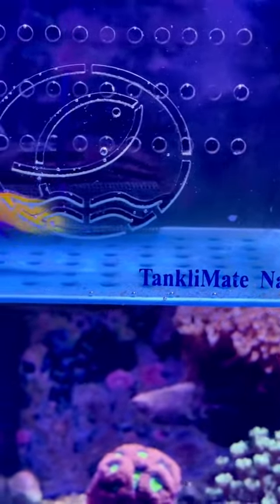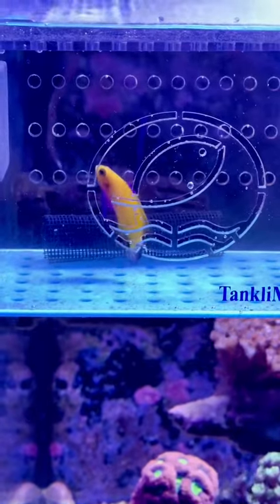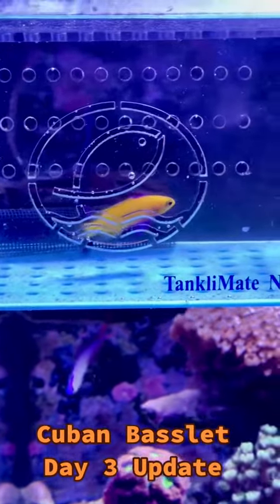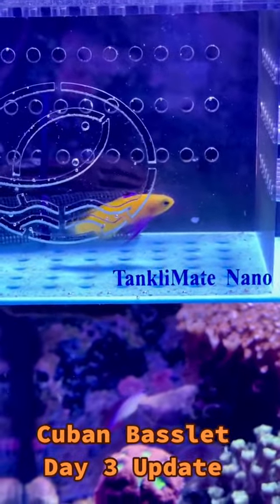Hey guys, Bob here, aka Mystery Safe, with the Day 3 update of Biota Aquarium's Cuban Basslet. This guy is doing amazingly well. You see him swimming around right now. I just put some baby brine shrimp in there, and he is just going nuts eating them.